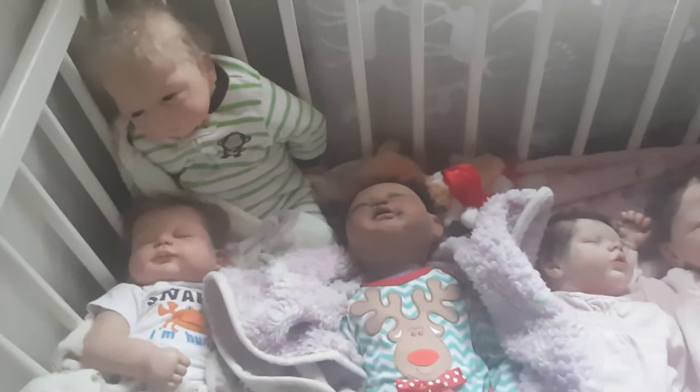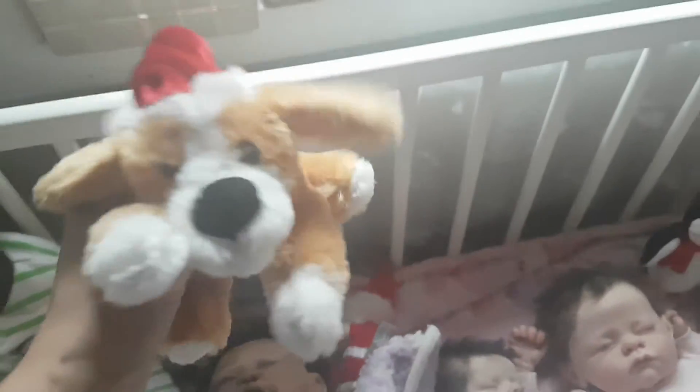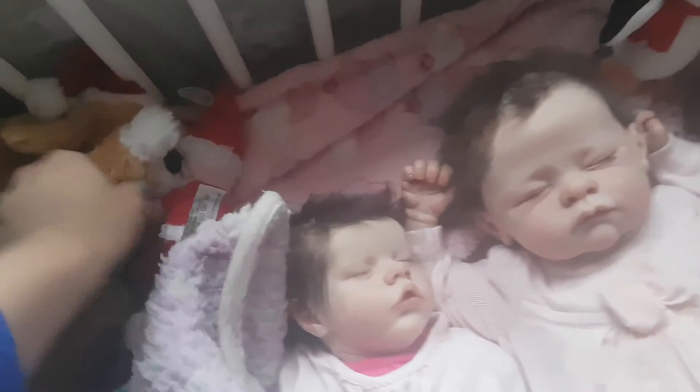Hopefully we'll have a Christmas changing video with those two so you can see their outfits. In with the crib with the babies we have some teddies — this one which I really, really think is cute, and then we have Santa and we have the penguin so far.